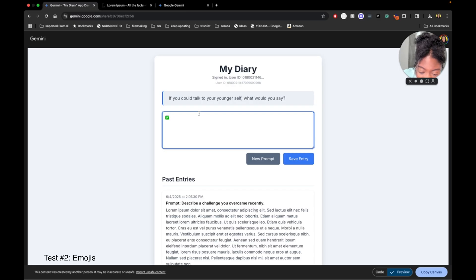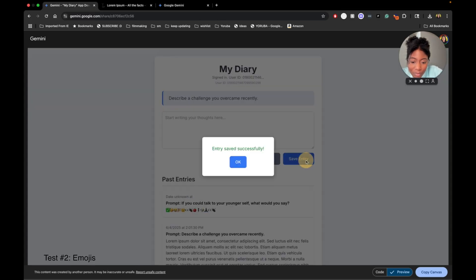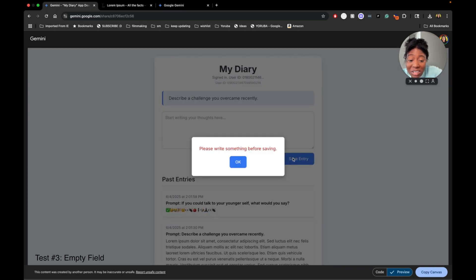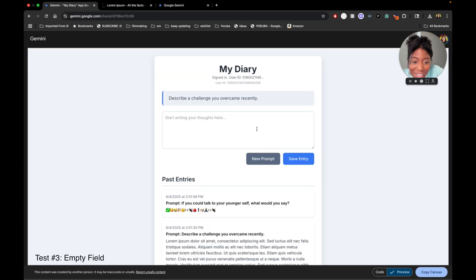Let's just do some random emojis. It did emojis! Will it save an empty thing? Good for you — did not save an empty thing.